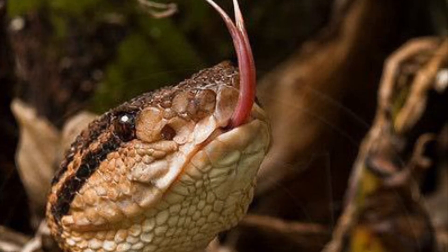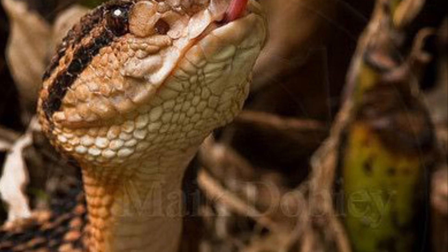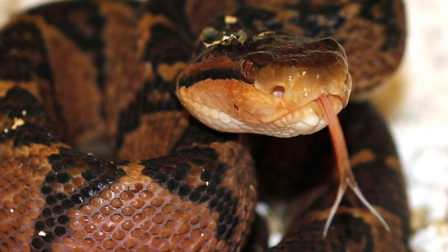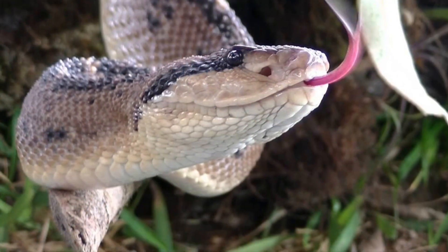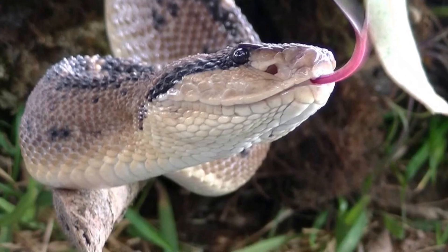Like all snakes, the Bushmaster flicks its forked tongue in and out to taste the air, and the particles of scent are transferred to the organ in the roof of its mouth called the Jacobson's organ. And of course, being a pit viper, these organs are heat-sensitive behind the nostrils, allowing the snake to detect its prey's body heat.